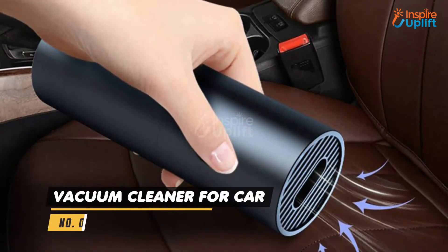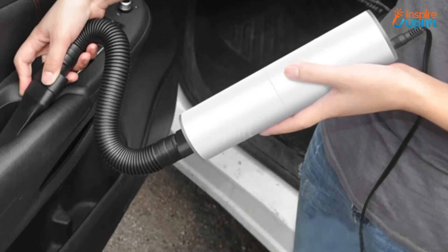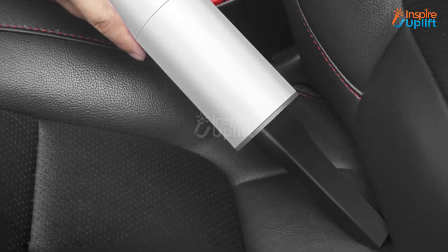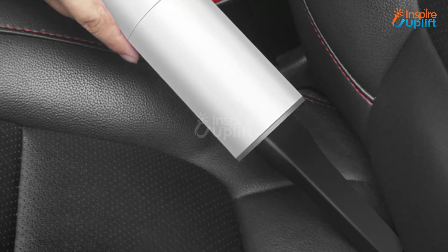At number 2 we have Handheld Auto Vacuum Cleaner for Car. Car lovers want every corner of their vehicle to be cleaned. This vacuum cleaner helps in reaching spots that are inaccessible normally. Get this product to clean the deep and delicate areas of the car's interior.